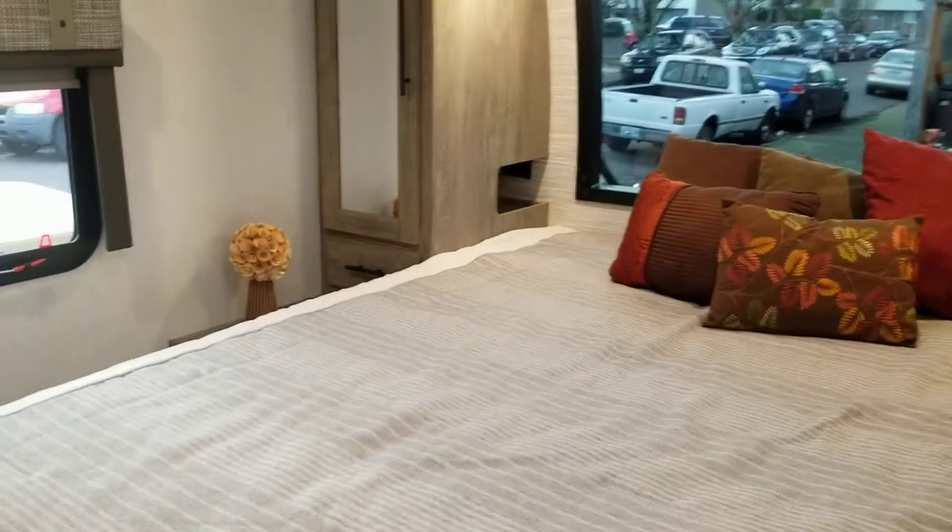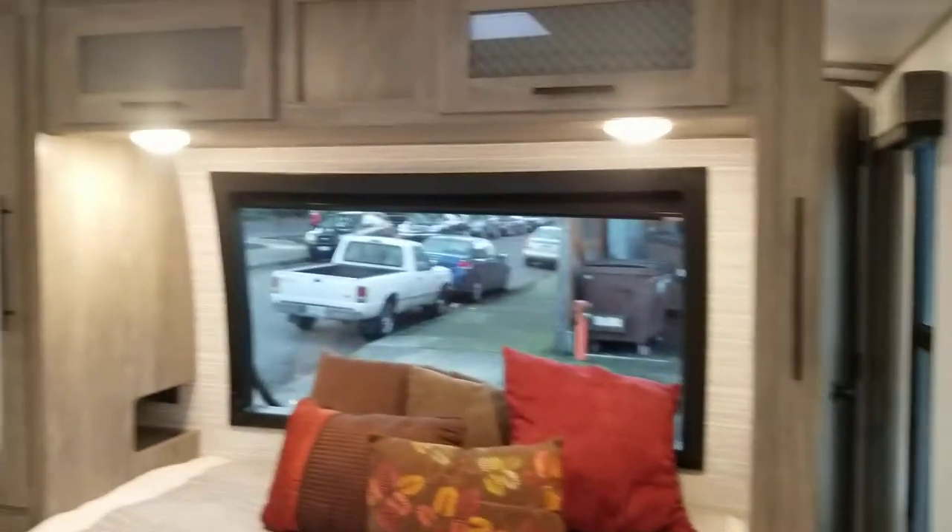Very spacious. Comes with a lot of extra goodies — power everything, fireplace, arctic package. You name it, it's got it.